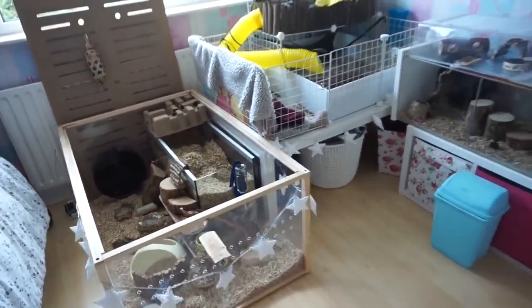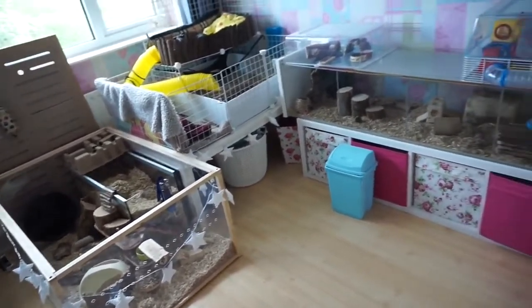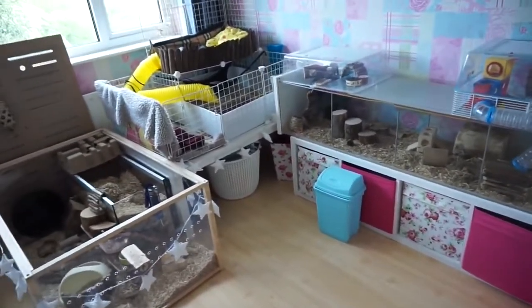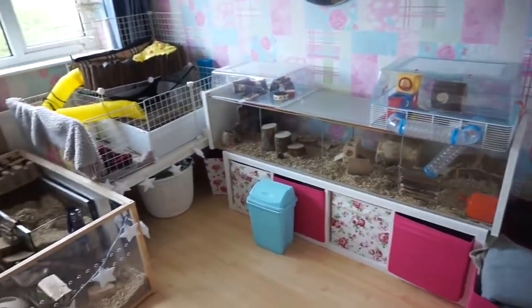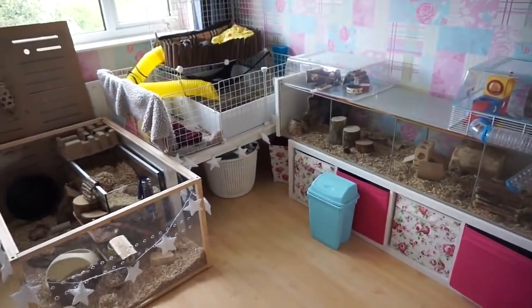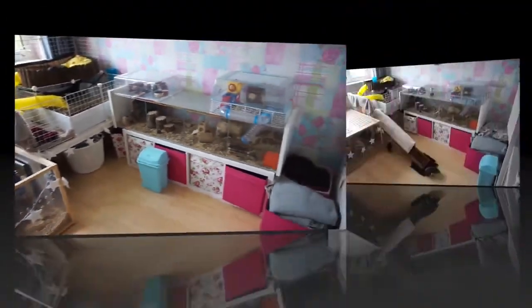That's pretty much all I have to share with you, and I'm now going to be showing you how I make the ramp for the skinny pigs' cage. Hope you've enjoyed the tour — I'll just go and show you how I've made the ramp.